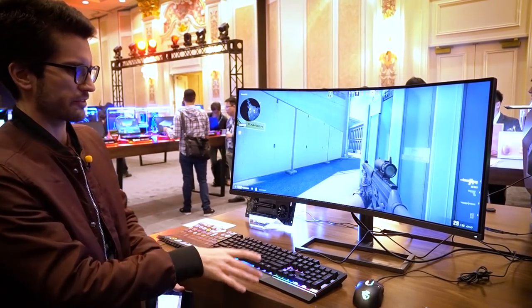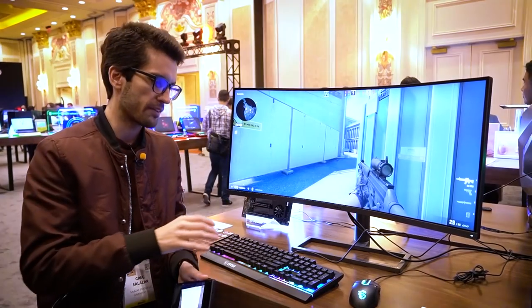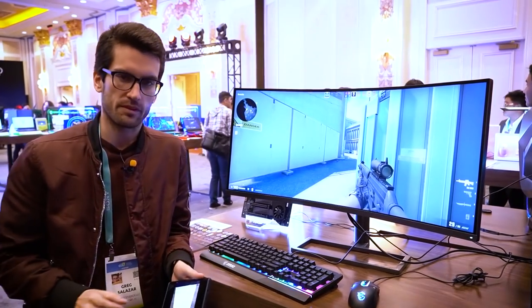I'm going to introduce you to the world's first ultra-curve monitor at 1000R. Now, what the heck is 1000R? What does it mean?